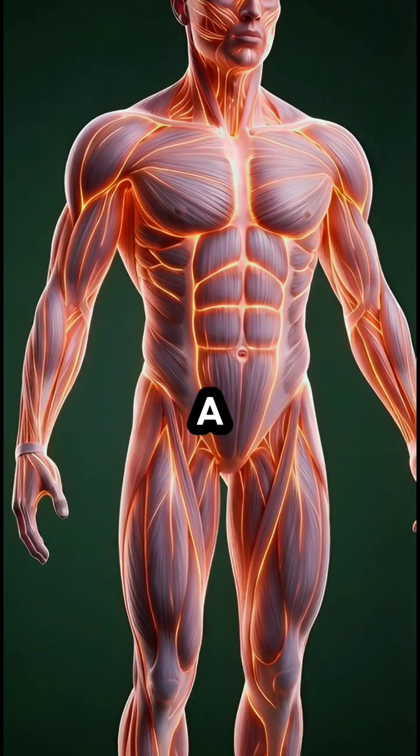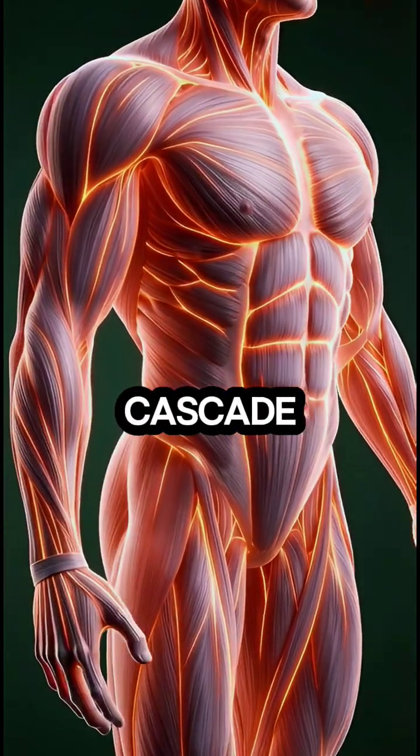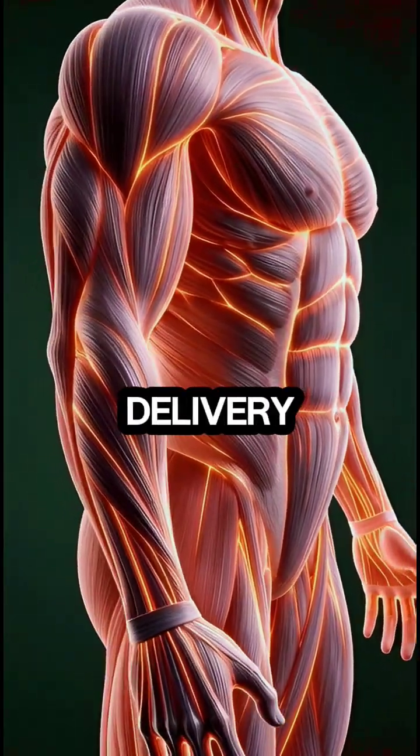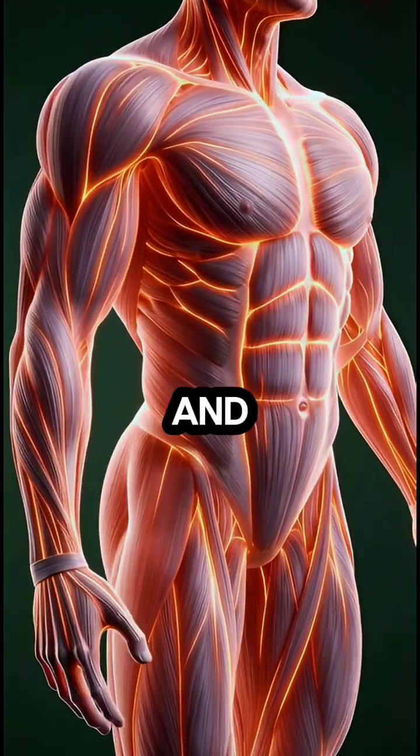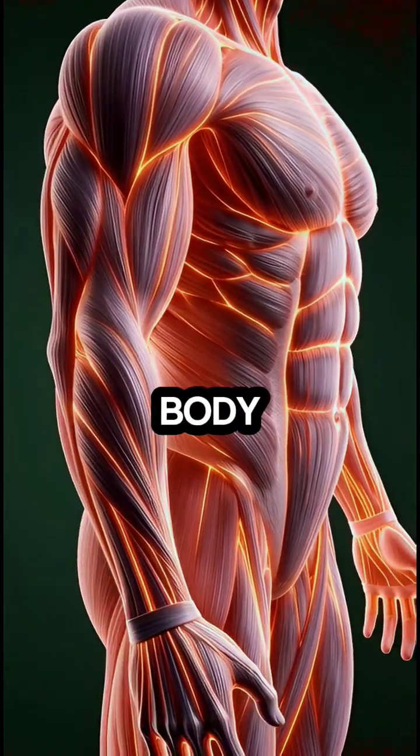Altogether, eating an orange triggers a comprehensive internal cascade that maximizes nutrient delivery, supports organ function, strengthens overall wellness, and maintains a healthy, energized body.